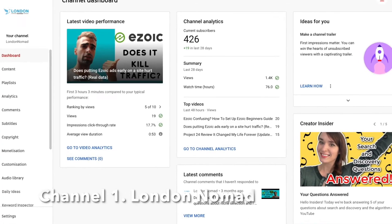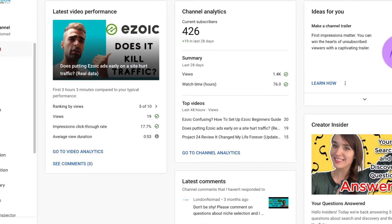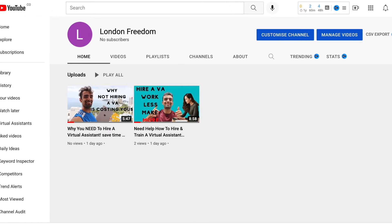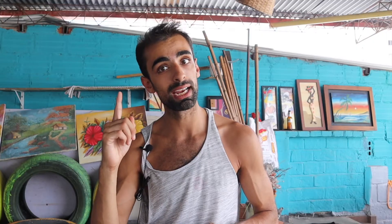London Nomad's views have not changed — 1.7k views, plus 21,426 in total. It only made $55. I didn't pay attention to this channel and it showed, but the good news is I'm back. I will focus more on beginner-friendly content on this channel, and the higher-level stuff — building business systems, business mentality, how to hire VAs and organize your business — will be on my new channel London Freedom.